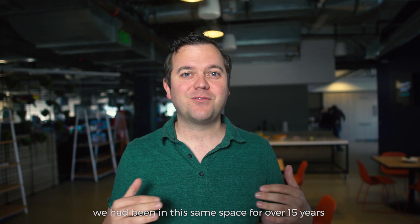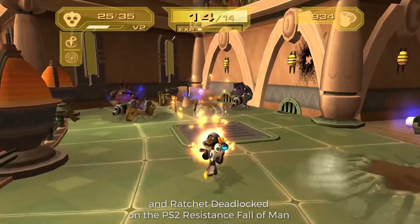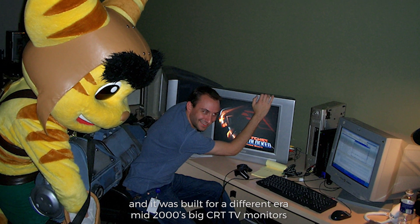We had been in this same space for over 15 years. This same building is where we made stuff like Ratchet & Clank: Up Your Arsenal and Ratchet: Deadlock on the PS2, Resistance: Fall of Man. And it was built for a different era — mid-2000s, big CRT TV monitors.